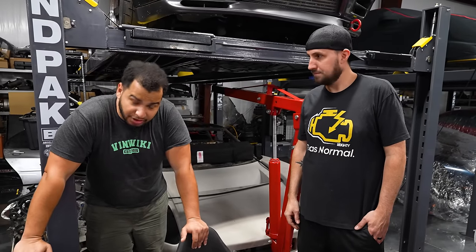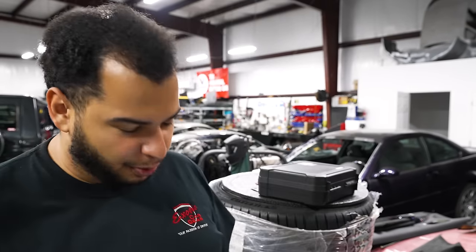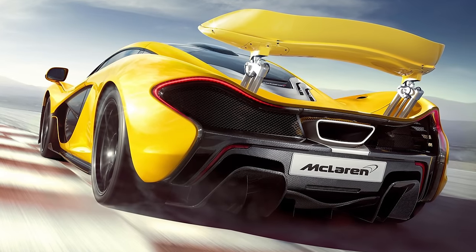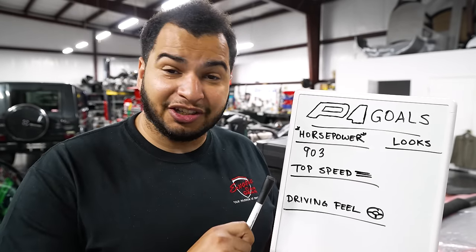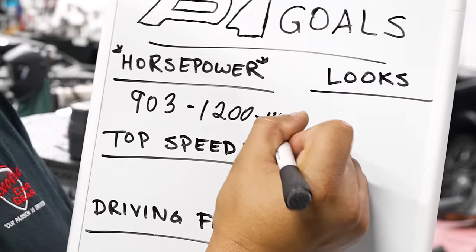The reason why this car needs something better is because I have some very big plans for it. It should come as no surprise that this car will be modified. A lot of you have been telling me to keep it stock, but I think if we're going to build it, we need to build it better. I've come up with some goals, starting with horsepower. The stock horsepower is 903, and that is good — but it's not good enough. So we're going from 903 to between 1,200 and 1,400 horsepower.